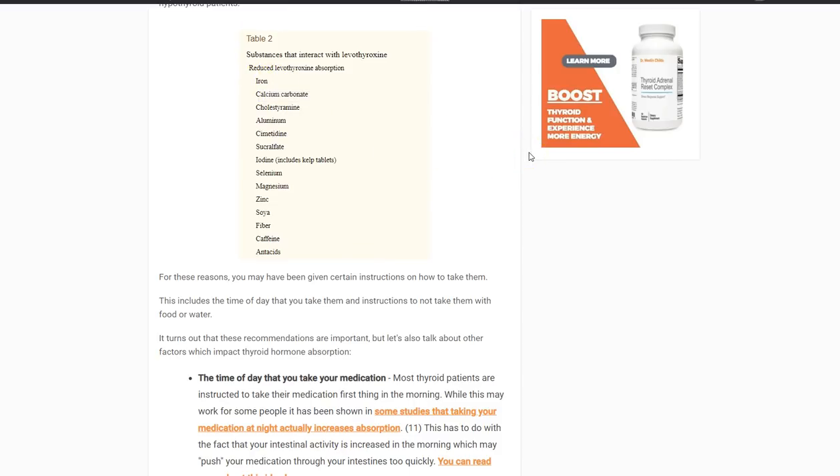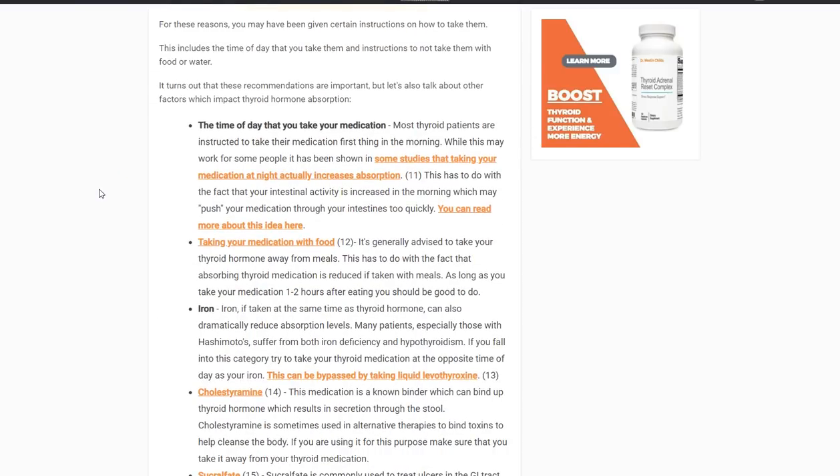The list of supplements that block levothyroxine from getting from your GI tract into your body includes: iron, calcium, cholestyramine, aluminum, cimetidine, sucralfate, iodine, selenium, magnesium, zinc, fiber, caffeine, and antacids. You need it to get from your intestinal tract through your epithelial wall, absorbed into your body, into your bloodstream, into your liver, and into your cells. All of those steps have to happen — just swallowing it doesn't make those happen.